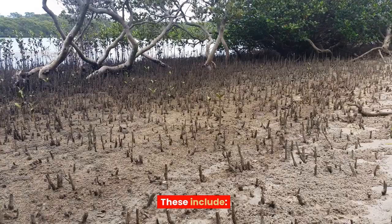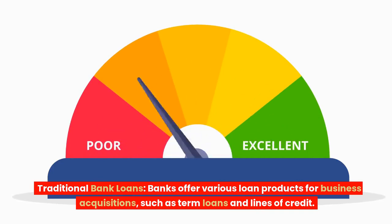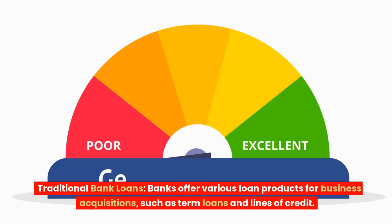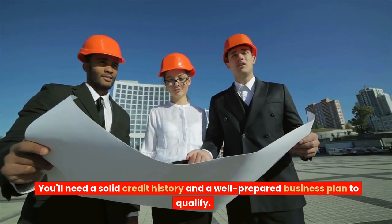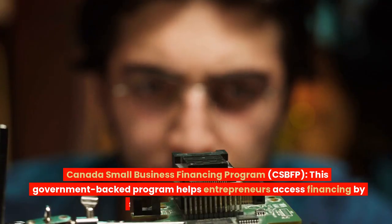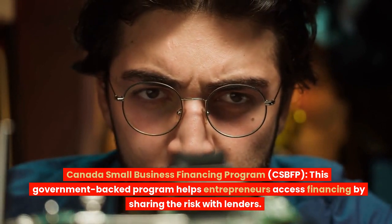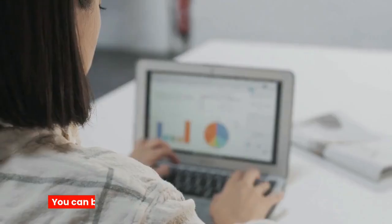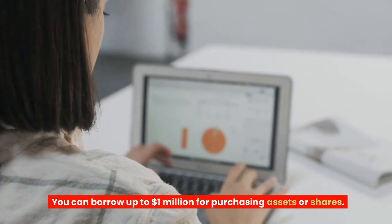These include: 1. Traditional bank loans. Banks offer various loan products for business acquisitions, such as term loans and lines of credit. You'll need a solid credit history and a well-prepared business plan to qualify. 2. Canada Small Business Financing Program (CSBFP). This government-backed program helps entrepreneurs access financing by sharing the risk with lenders. You can borrow up to $1 million for purchasing assets or shares.